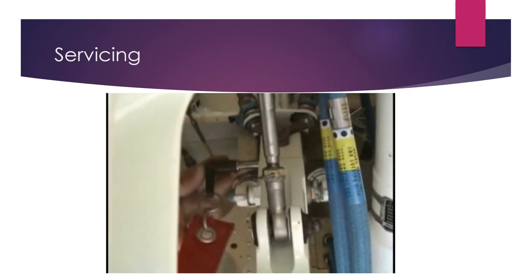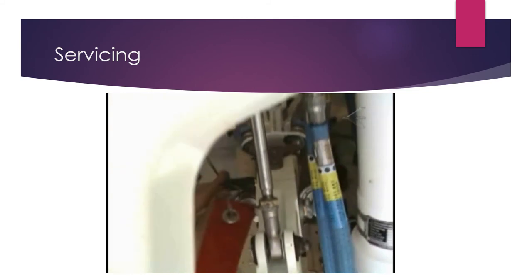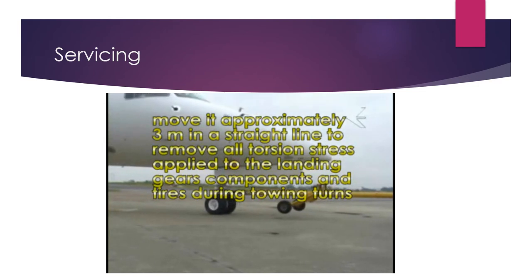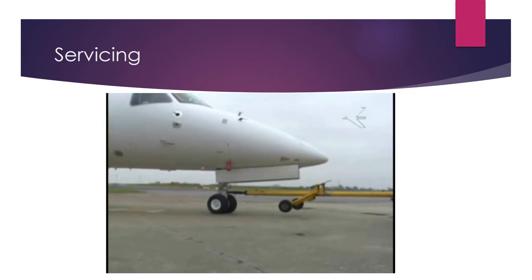Make sure the landing gear safety pins are installed. If the safety pin is not installed, injuries to people or damage to the airplane can occur. Before parking the airplane, move it approximately 3 meters in a straight line to remove all torsion stress applied to the landing gear components and tires during towing turns. Ground the airplane. If the brakes are excessively hot, do not apply the parking brakes until they cool down to prevent the brake discs from bonding.